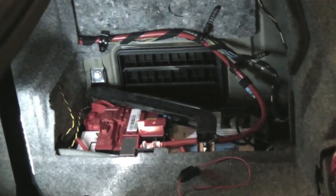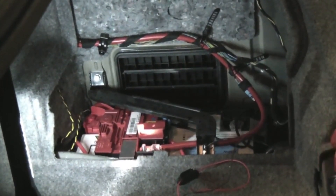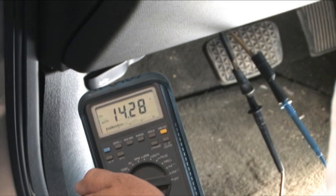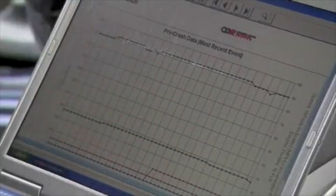Up until 2013, manufacturers didn't have to tell you if your car had a black box or where it was located. Most can be accessed by connecting to the diagnostic link connector, usually found under the vehicle's dashboard near the driver's knees. However, the software was proprietary and the use of third-party readers was often prohibited. Not only that, but the black box contents legally belong to the car's maker, not the owner.